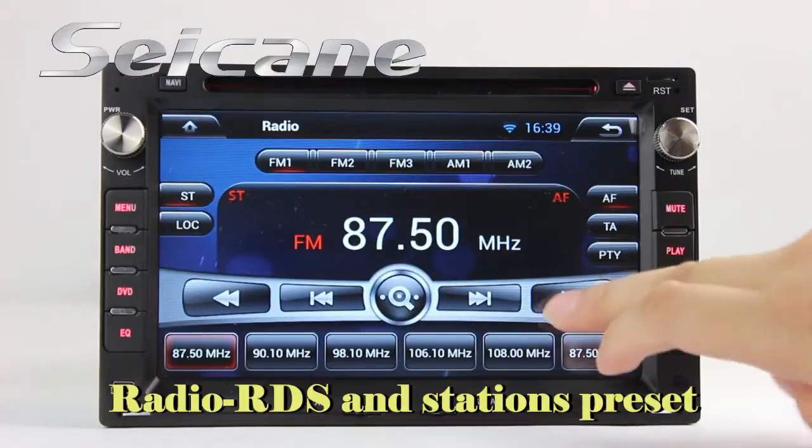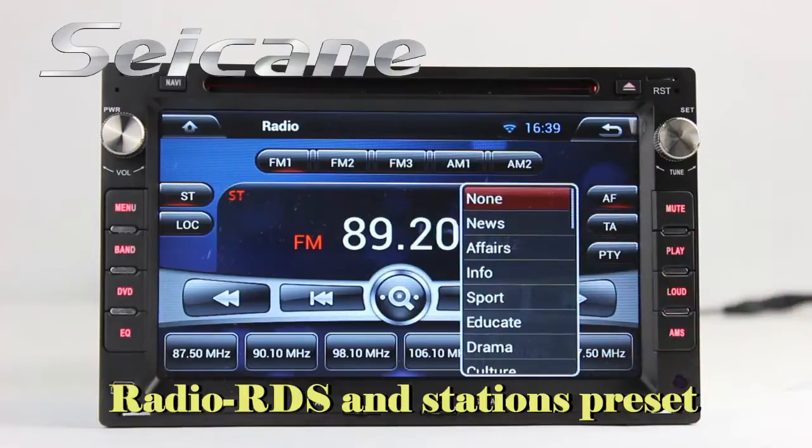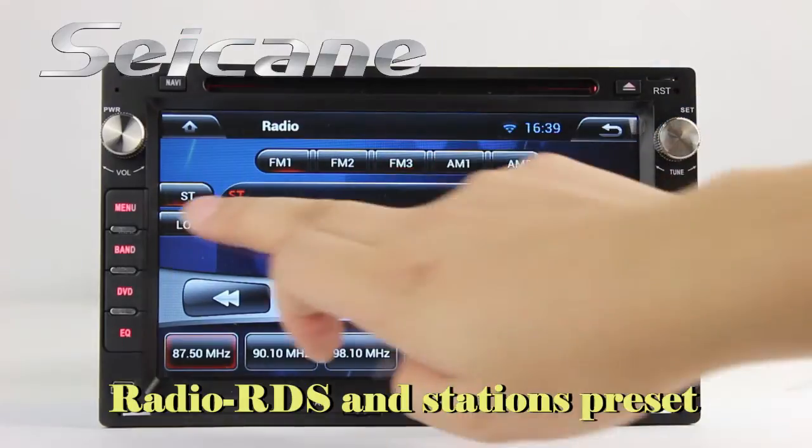You can listen to radio by selecting channels manually or automatically. It supports RDS, with AF and TA functions, and supports both AM and FM bands.